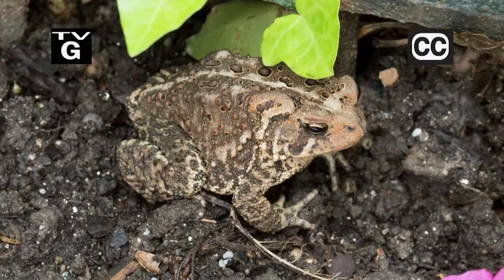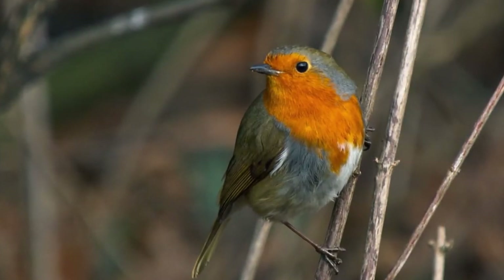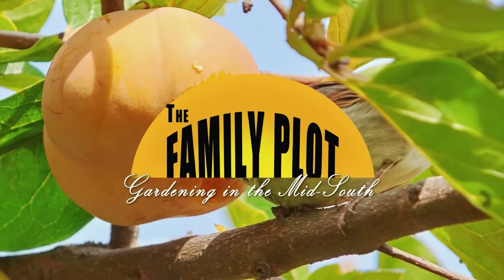Hi, thanks for joining us for The Family Plot, Gardening in the Mid-South. I'm Chris Cooper. Frogs and toads eat bugs, lots of bugs. Today we're going to learn all about these beneficials. Also, songbirds are great to have around, but sometimes they are a nuisance. We're going to give some ideas on how to discourage them. That's just ahead on The Family Plot, Gardening in the Mid-South.